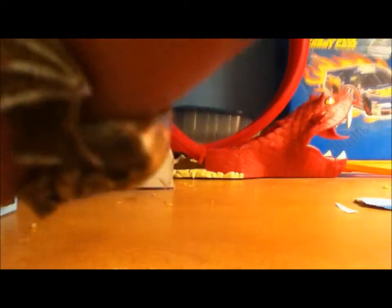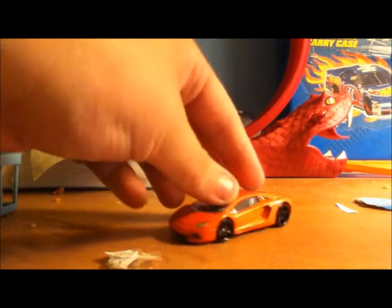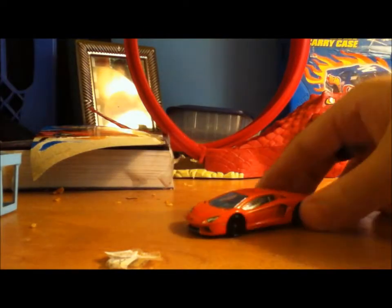Yeah, this looks nice, I like that. The Lamborghini Aventador — plastic body, I believe. Yeah, I think it's a plastic body and plastic base. It's a very nice one too.